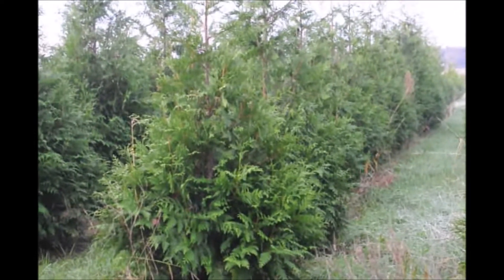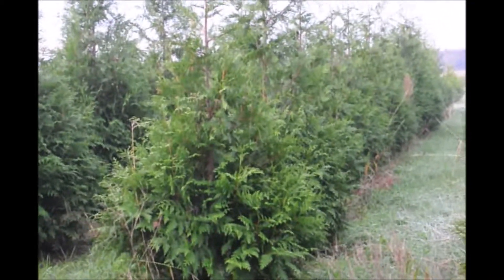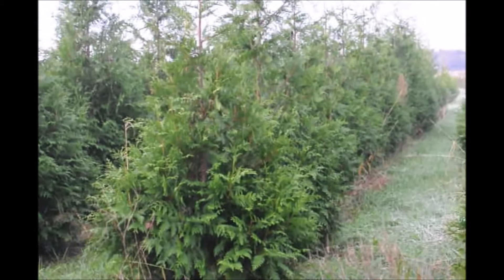The Green Giant is also somewhat deer resistant — not deer proof. If you have ten deer in your yard every day, the Green Giant will suffer damage. But if it's just an occasional deer here and there, your Green Giant will perform very well.